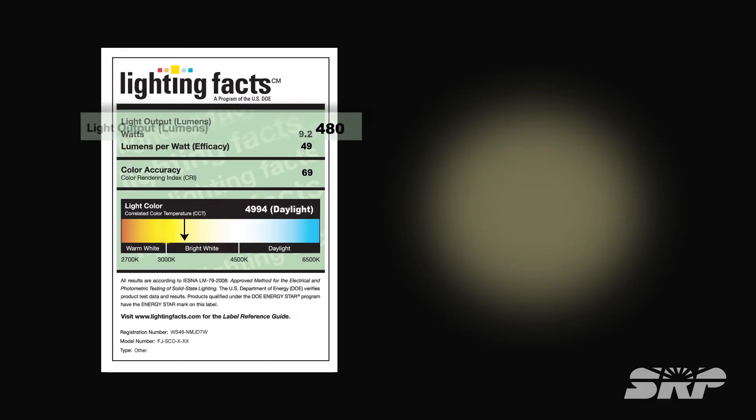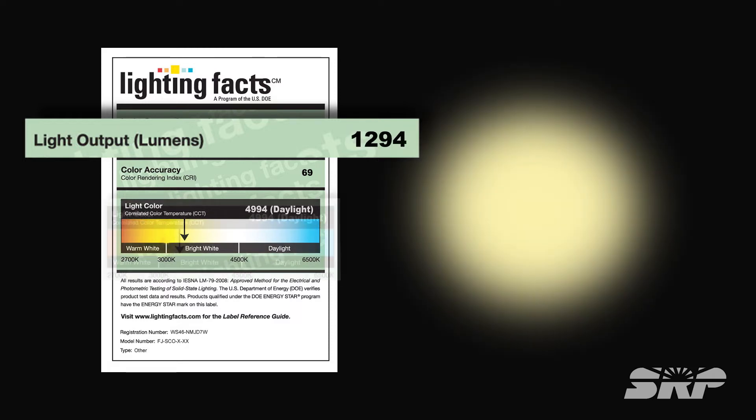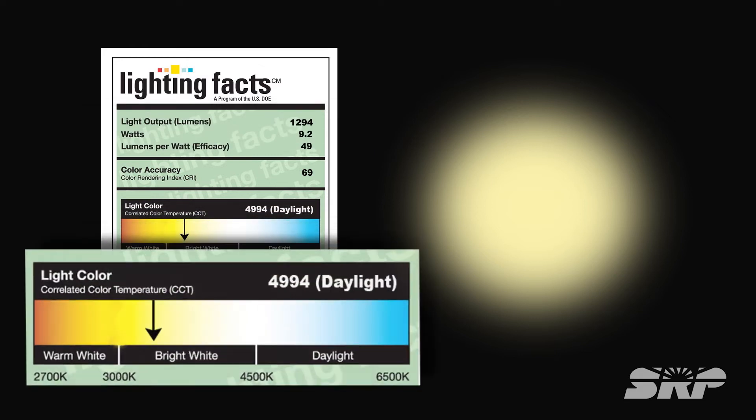How much light the bulb generates is listed as light output, measured in lumens. The more lumens, the brighter the light. You will also find the color of the light labeled on the bulb packaging.